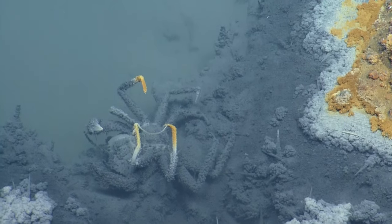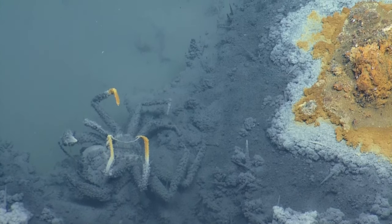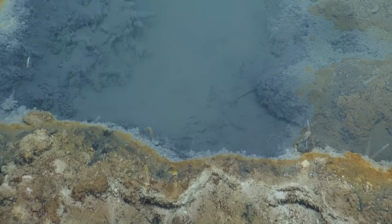You see that whitish material? That actually looks like halite. Those are cubes, aren't they? The minerals on the white? Yeah, looks like it. So that's probably halite crystal.